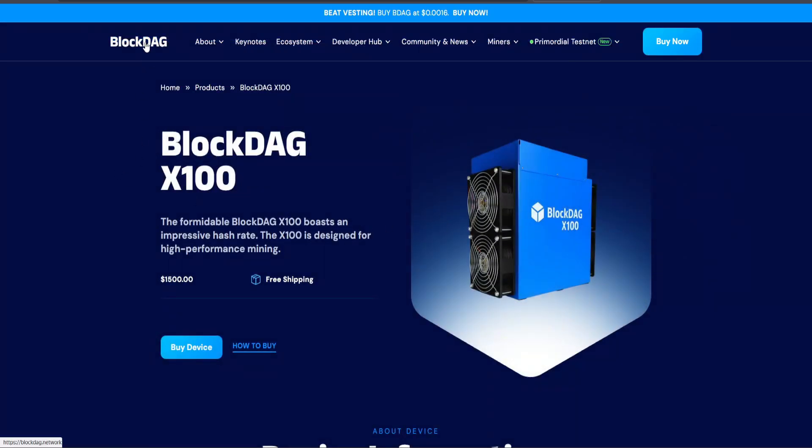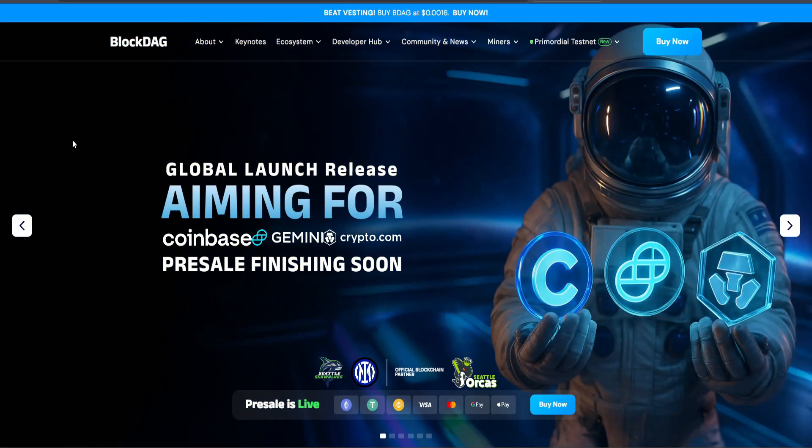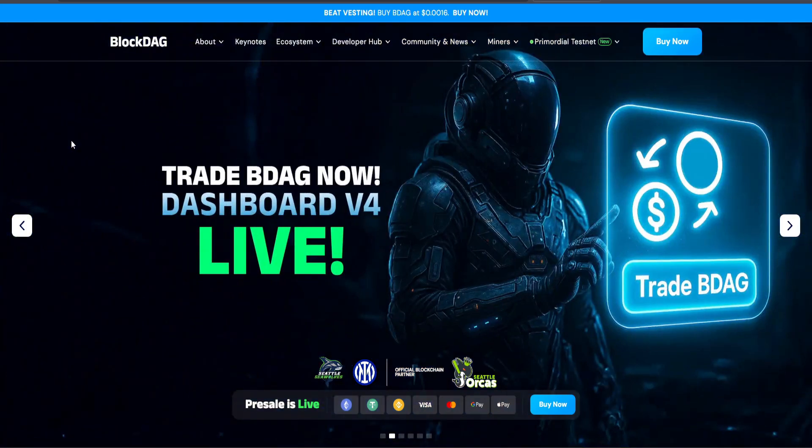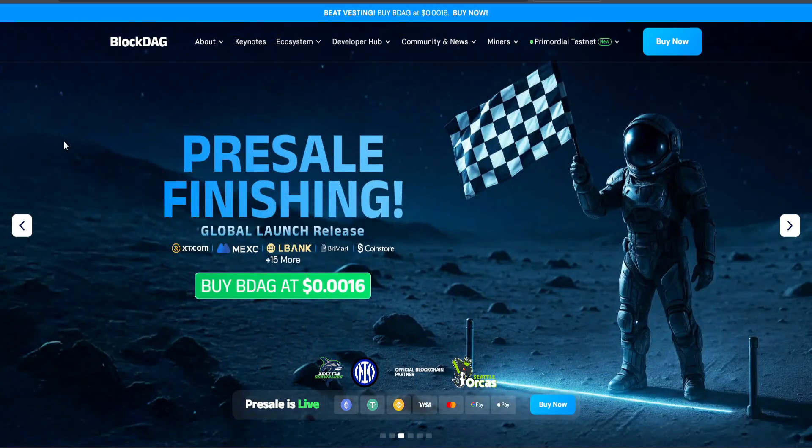Looking ahead, the global launch is expected on August 11, 2025, with over 20 exchange listings confirmed, including MX, LBank, XT.com, CoinStore, and BetMart. In short, BlockDAG is building real-world infrastructure before launch, offering one of the rare cases where you can participate early with transparency, utility, and immediate upside.